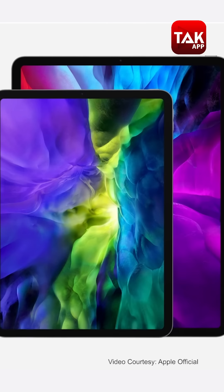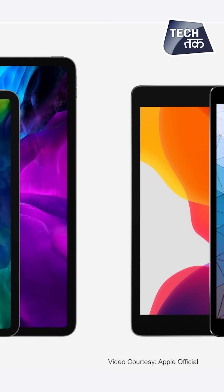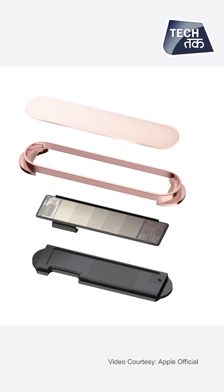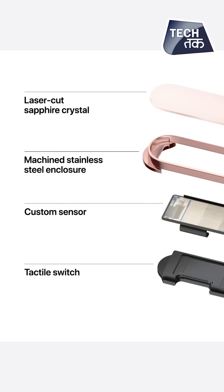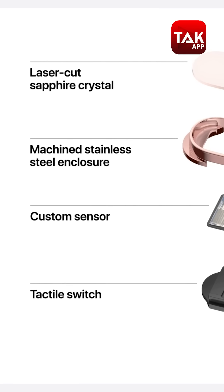In the iPad Air, there is a 10.9-inch Liquid Retina display. One notable feature is the integration of the Touch ID fingerprint sensor on the power button — so the fingerprint sensor and the power button are the same. This is something new and looks quite good.